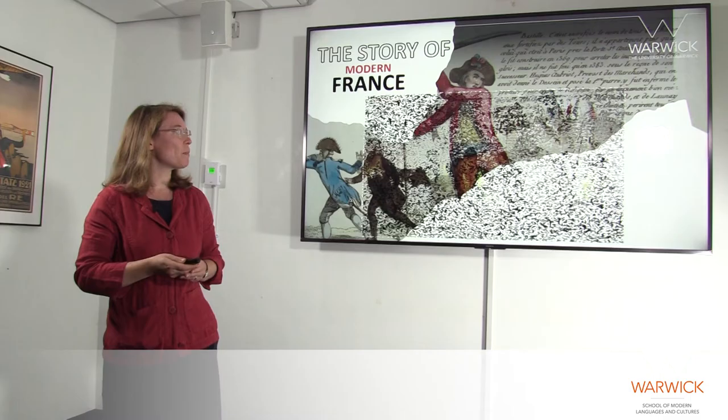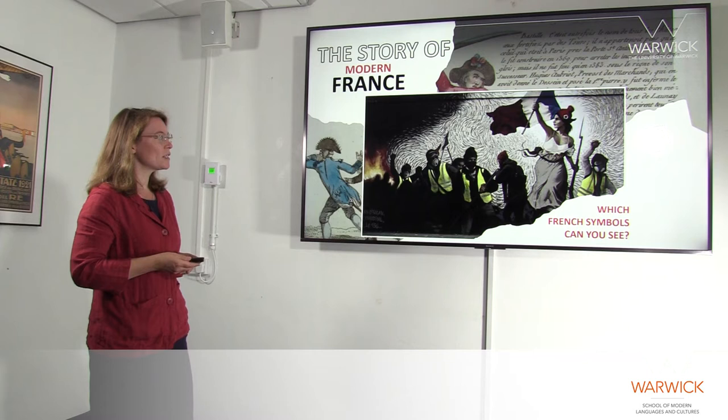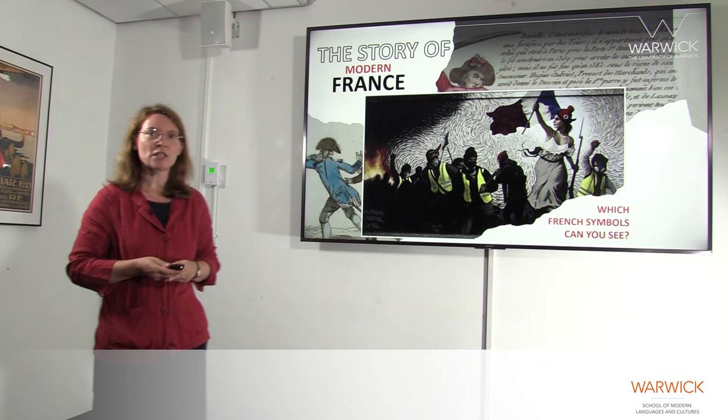To understand the stories of modern France, we need to learn the language in which they're told. And by this I don't just mean the French language — I mean the language of the images and the symbols that bring these stories to life. To understand how learning about history and symbolism can enrich our understanding of contemporary French politics, we're going to focus on a piece of street art from Paris in 2019. I'd like you to see which French symbols you recognise in this picture — you might want to pause the video at this point just to look at the picture in a bit more detail and jot down some thoughts.